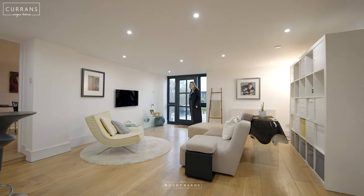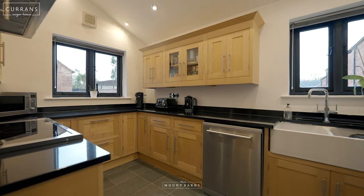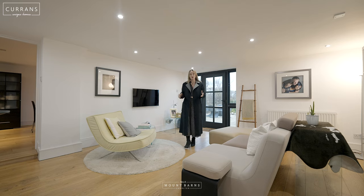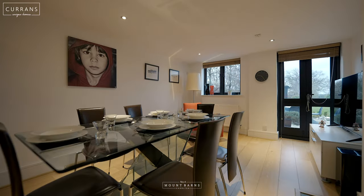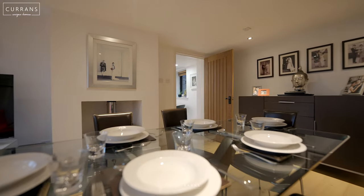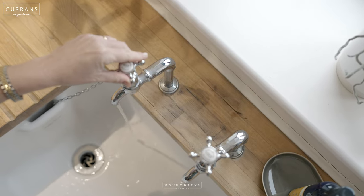On the ground floor we've got three reception rooms. We've got a family kitchen, beautifully stylish like the rest of this home. We've got a lounge and a dining room, both with doors that open up to the beautiful manicured garden. We've also conveniently got a utility room with a downstairs WC.